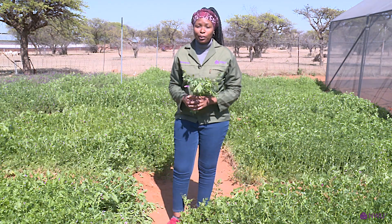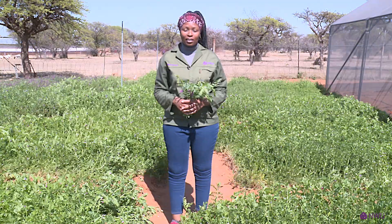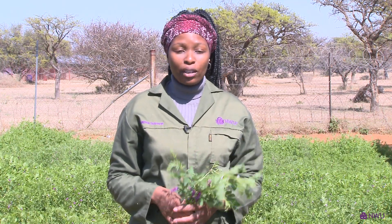Greetings, everyone. My name is Happy Msiza. I am a second-year PhD student in animal science. My research basically is in planted pastures, which looks at the planted pastures that we can use as animal feed for animals.